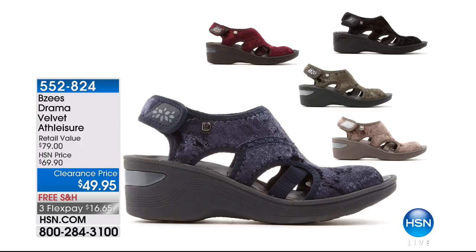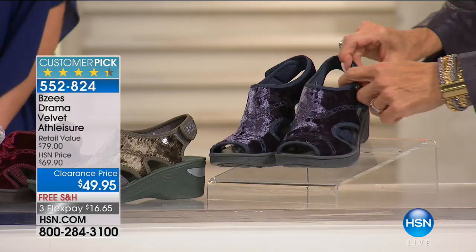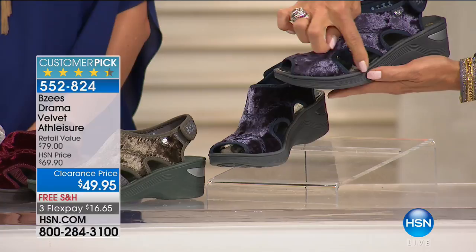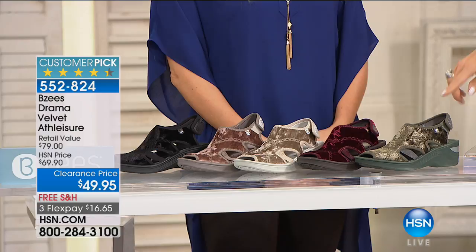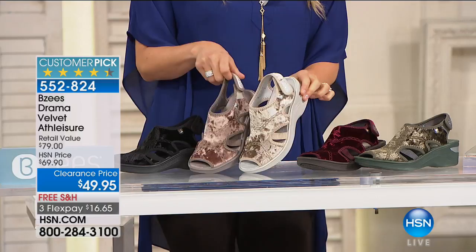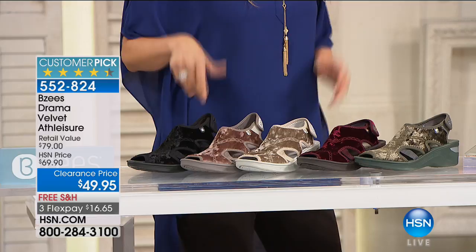Our final style this afternoon is the Drama — one of our all-time favorites. Look at that luscious, sumptuous velvet. From the back you open it up and close it with a stretchy back. We love the little cutouts — a sexy peekaboo look. Available in navy, olive, wine, mauve, mocha, and classic black; medium and wide widths. It's a major clearance — twenty dollars off. Many places throughout the United States still have warm weather, so enjoy the open-toed look now; velvet is a hot trend for fall.